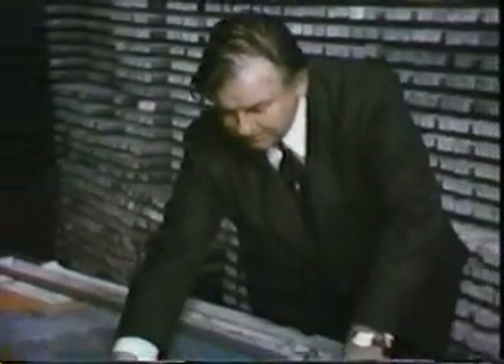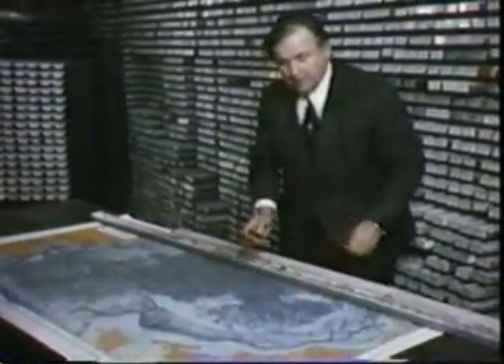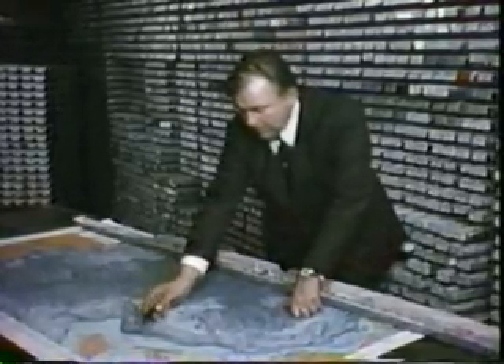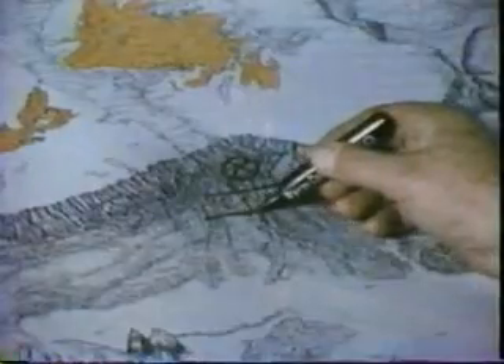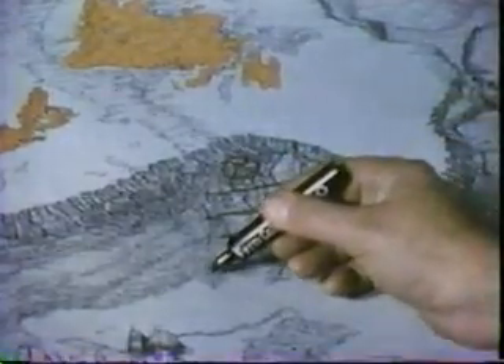However, a study of these breaks by Dr. Bruce Heesen of the Lamont-Doherty Geological Observatory revealed a different cause. After the earthquake, 13 submarine cables that linked the United States with Europe were broken. For a distance of 600 miles to the south, one cable after another broke along a 200-mile length, until at 13 hours and 17 minutes after the earthquake, the last cable broke.